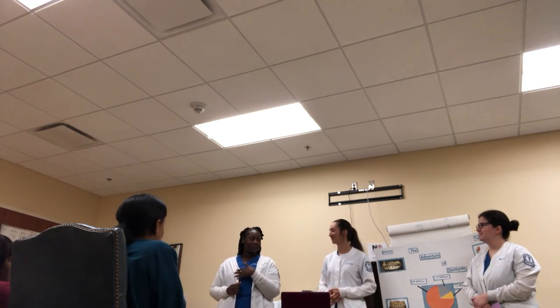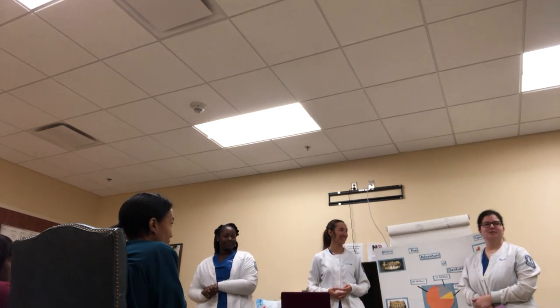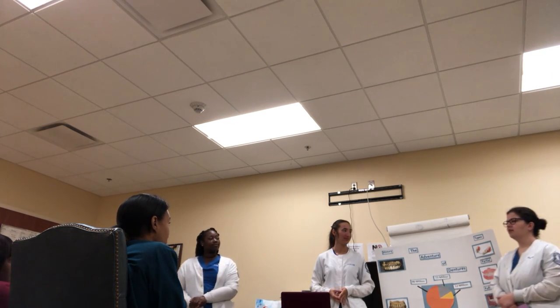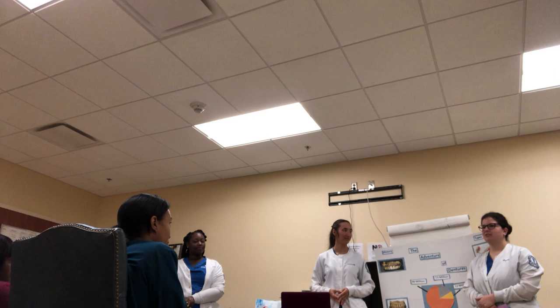Hi everyone, my name is Janiqua. I'm Stephanie and I'm Maria, and today we're going to be talking to you about the adventures of dentures. We are dental hygiene students at Columbus Tech.